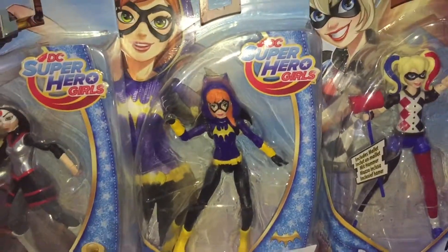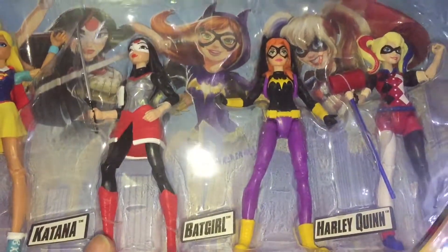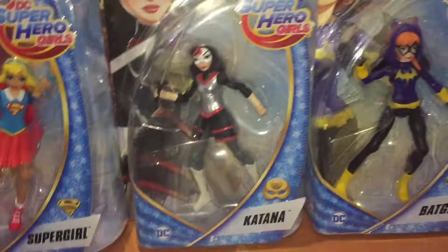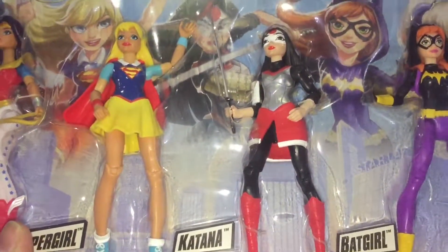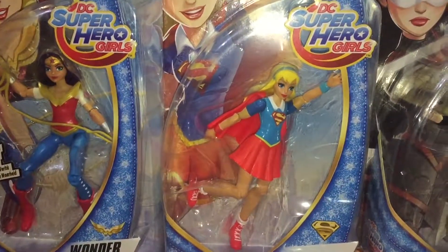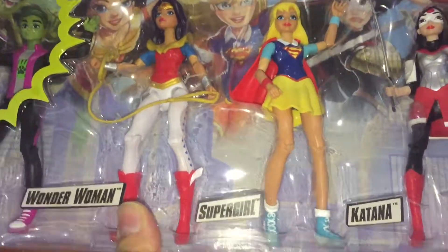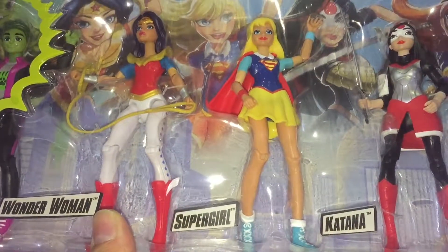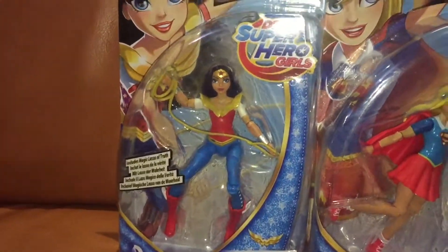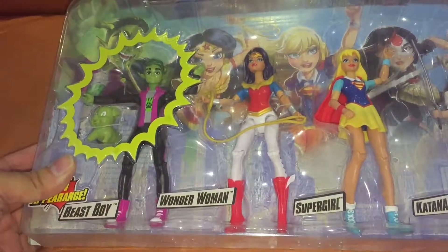That is the Batgirl — it looks as if it's just a colour reverse that they've done here. Katana. Supergirl — I think the only difference is actually the shoes. And then of course we've got the Wonder Woman, which just has different trousers on, different colour.